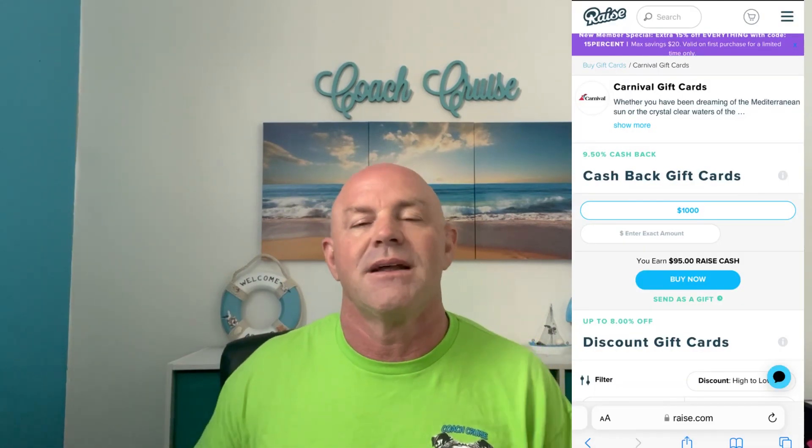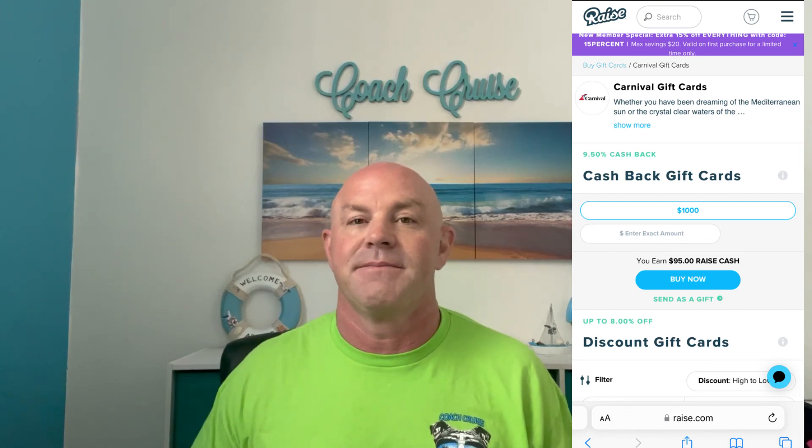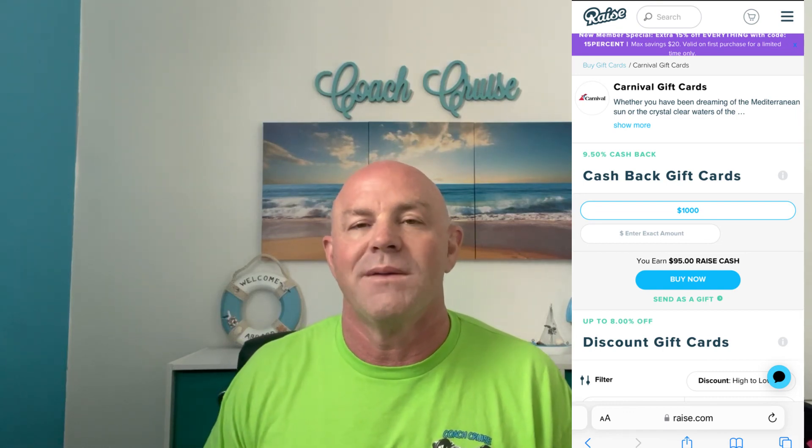Okay, Coach Cruisers, some of you may know and some of you don't, but I am on countless cruise pages and countless cruise websites. Through being on all of these pages and websites, I'm constantly tracking the latest stories and the latest cruise hacks so I can bring these to you via video and save you a bunch of money. In this particular case, I was on one of the dozens of cruise pages that I belong to, and someone shared that they went to a particular website — raise.com.